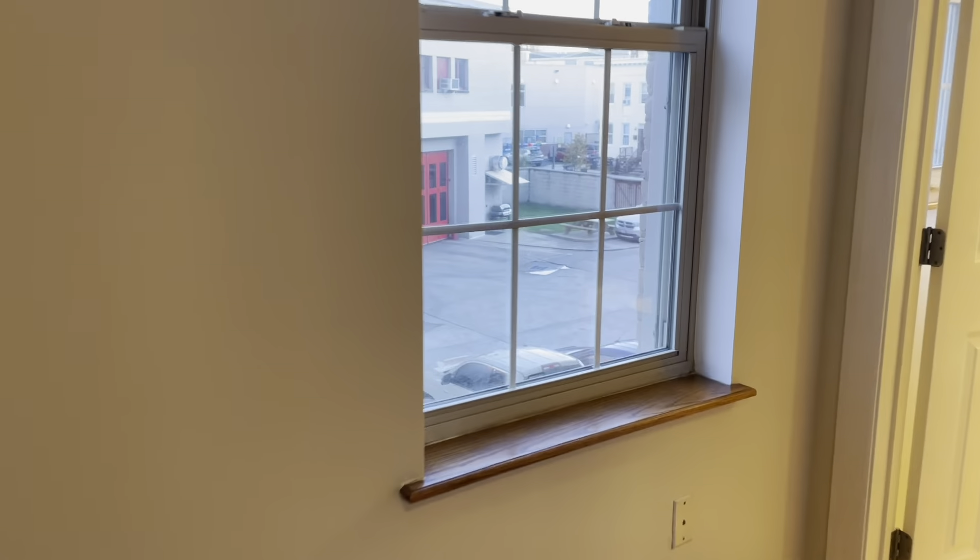The bedroom has two exposures. I pointed out this western one before, but it also has a northern exposure. Both of the windows have a deep sill so that you can set things on it.